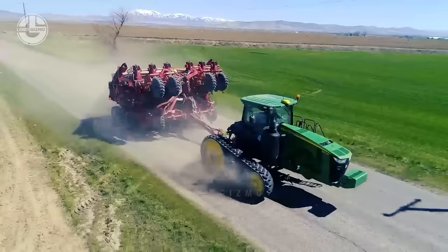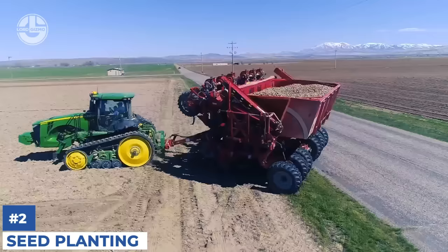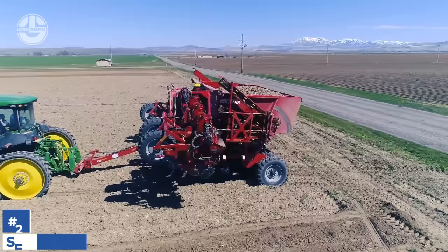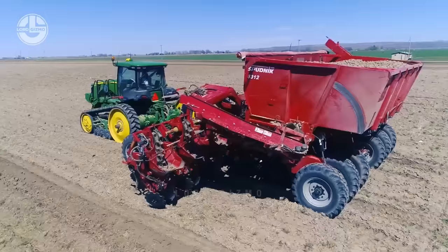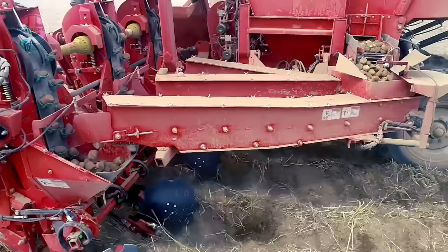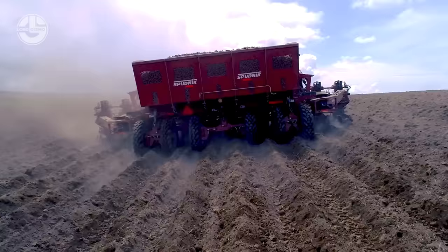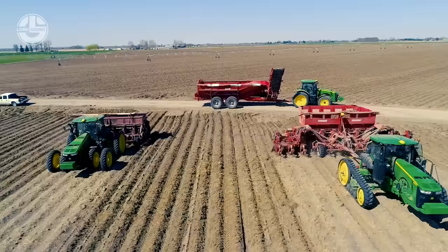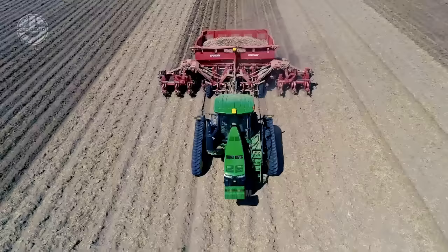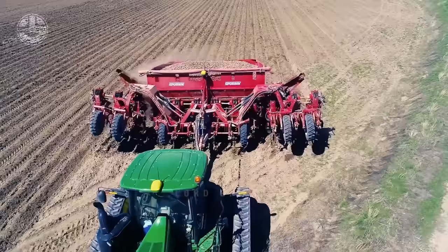After that, the farmers will proceed to planting the potatoes. Similar to soil preparation, machines that can handle multiple rows at a time are highly needed. These machines assist with furrow opening, seed metering, seed placement at proper depth, and the formation of ridges to cover seed tubers. High-quality machinery ensures healthy growth while allowing farmers to maximize yield and maintain proper spacing between plants within each row.